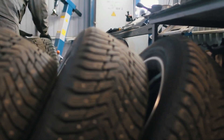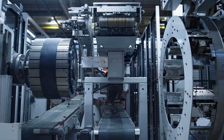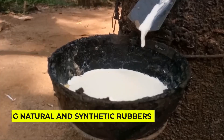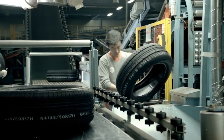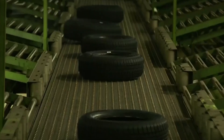Picture this: you're standing in a tire factory where the air smells like a mix between a chemistry lab and a rubber band factory. The journey begins with what looks like a giant cooking show, except instead of flour and sugar, we're mixing natural and synthetic rubbers with something called carbon black. Without carbon black, your tires would wear out faster than a pencil in a room full of bored students. But how did someone figure out that adding basically sophisticated soot would make tires last longer?